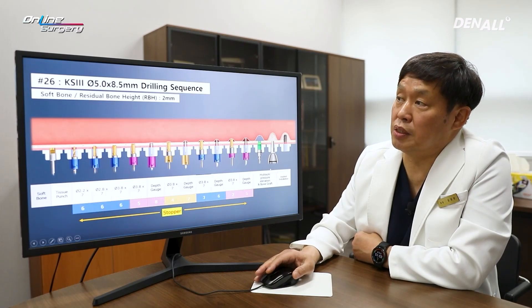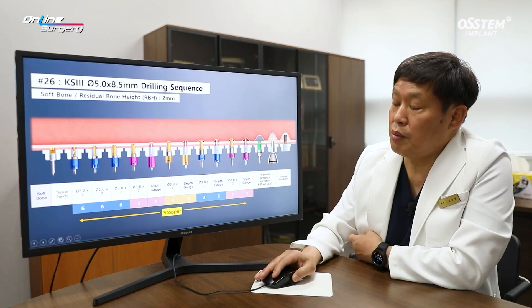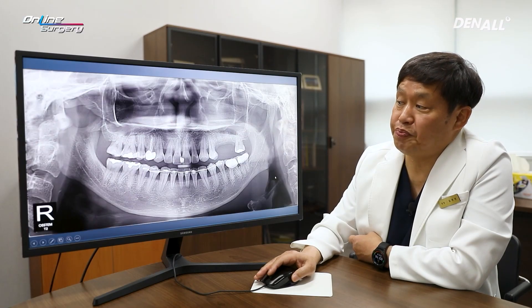For number 26, a 5.0 mm implant was planned with 2 mm residual bone. Initial drilling was planned up to 3.8 mm final diameter with a 1.2 mm difference. First, a 2.2 by 7 mm drill with a 6 mm stopper was used to drill up to 1 mm, then continued with 2.8 and 3.8 drills up to 1 mm. Drill length was gradually increased to attempt sinus floor penetration. Because of significant sinus floor inclination, drilling up to 5 mm was needed, then hydraulic lift, bone grafting, and implant placement were performed.